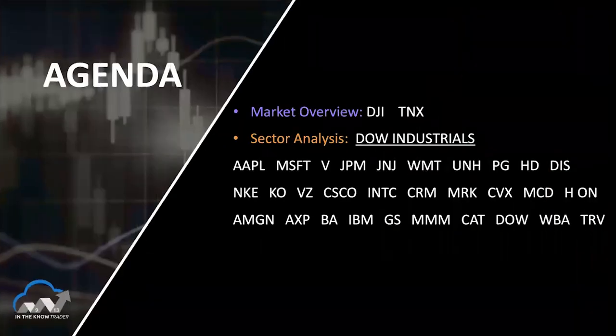Hi everyone, I'm Rick Bensignor. Today is Tuesday, July 20th, and welcome to this week's In The Know Trader show. On tap for this week, we're going to do something a little different — we're going to concentrate the entire show on looking at the 30 components of the Dow. I will try to get through all 30 names in the 30 minutes we have, so we're going to just zip through things.